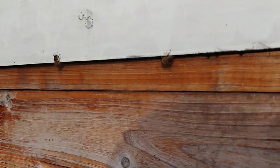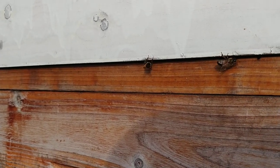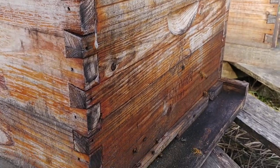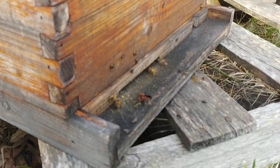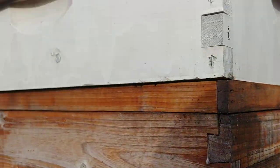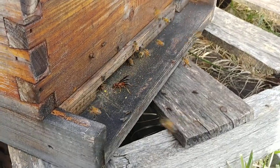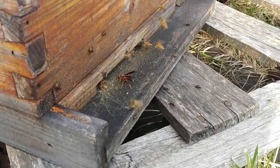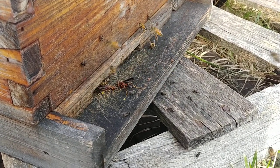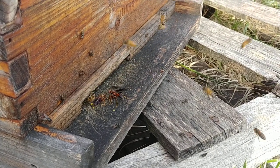Also up here, you can see that there are bees trying to get in by not using the door. That's another sign that you've got some robbing going on — if you see bees trying to enter the hive not through the front door. You can watch the bees going in and out, but you'll never see anything bring pollen in. No matter how long I hold this here, you'll never see them bringing pollen in.